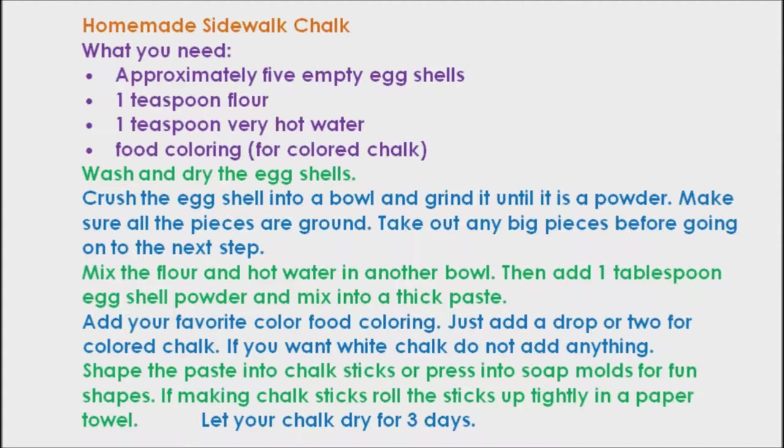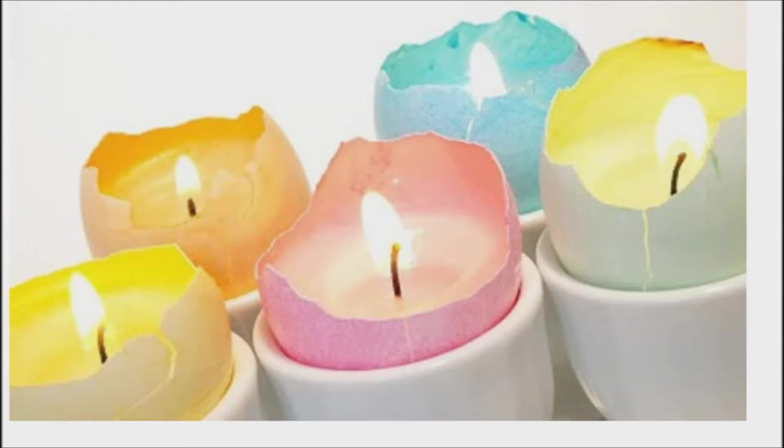Sidewalk chalk: this is definitely something to try for the kids. The recipe for homemade sidewalk chalk is on your screen. You can also create a beautiful mosaic out of crushed colored eggshells. Sounds like lots of fun.